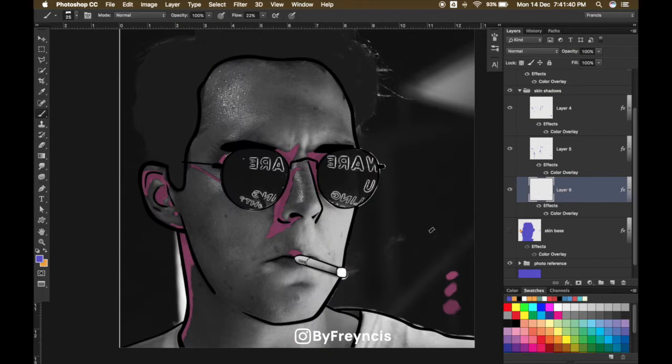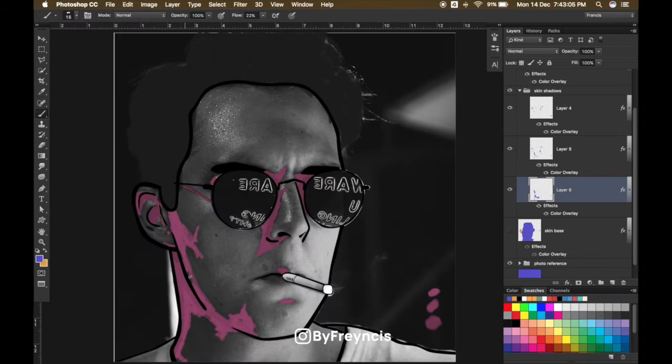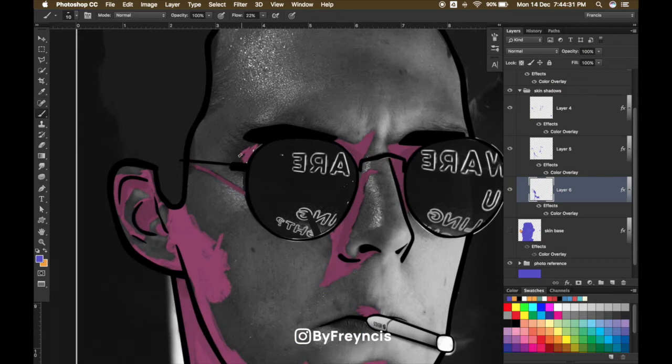I've been fiddling around with these kinds of illustrations for a few years now and I feel like I only recently sort of stumbled on a style that I personally enjoy and I'm satisfied with — which is what you're seeing right now. I am 22 years old as of the making of this video.